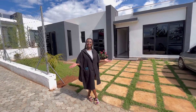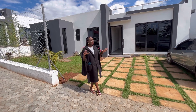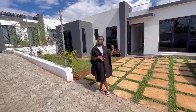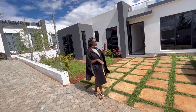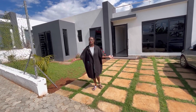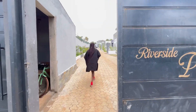Hello there, welcome back to another episode of Lucky Homes. I'm Doreen and we are still in Riverside Palm Court, which is in Mogoda right off Pika Road. We are here to show you the three-bedroom bungalow with a rooftop terrace, and this is the exterior of this beautiful home.